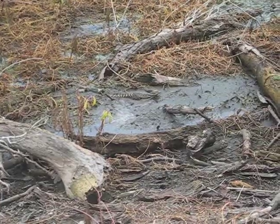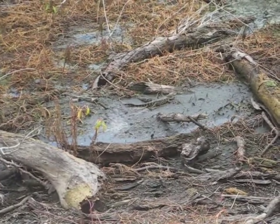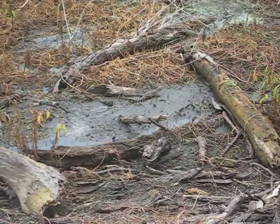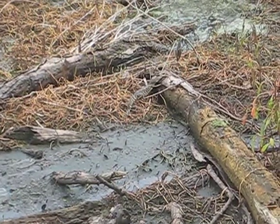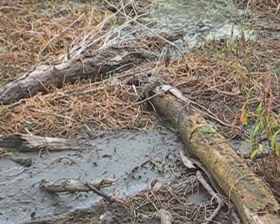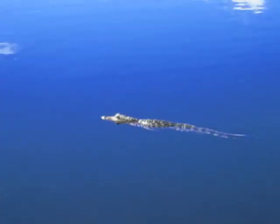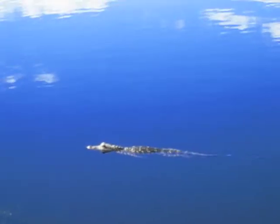Like all animals, even the alligator starts small. It is forced to struggle its way into the swamp and avoid being prey to an airborne predator. Here, at age one, it is quite the swimmer.